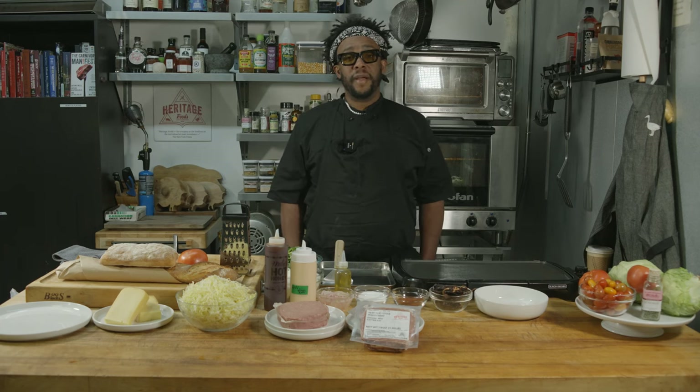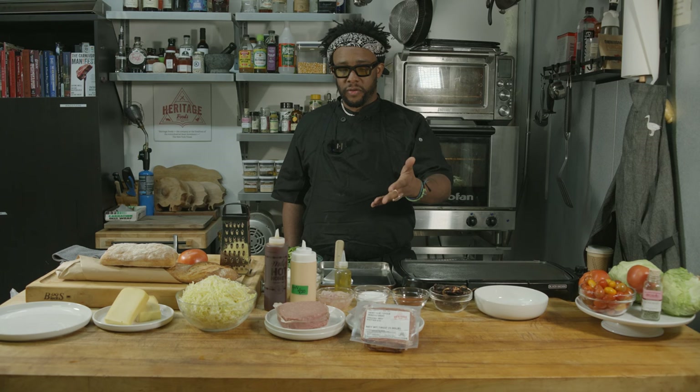I'm Sib, Chef Sibby, I guess, from Schmackwich. We do Wagyu chopped cheese, currently located at the Ali Ali Market in Chelsea on 26th and 11th.